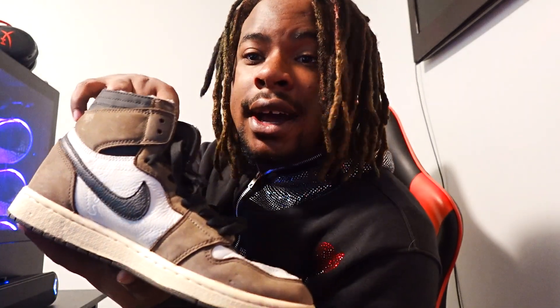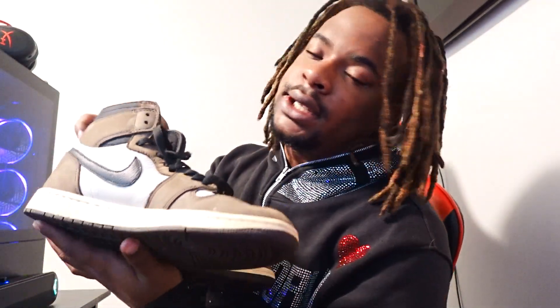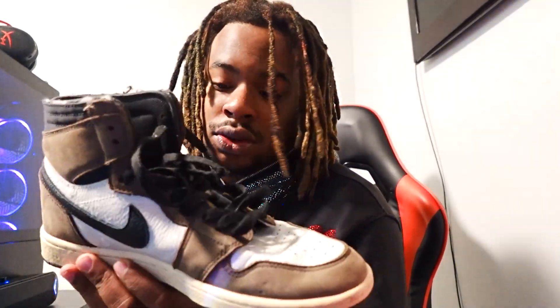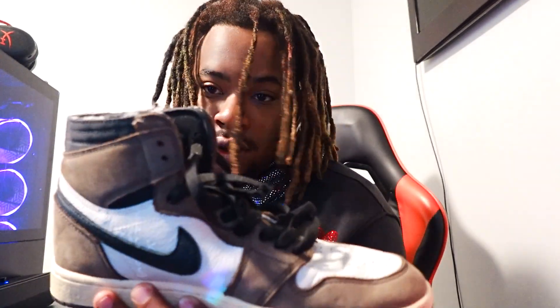For number three, we got the Jordan Ones. As y'all can see I've got the Travis Scott colorway, but they don't have to be the Travis Skies — they just gotta be Jordan Ones. I can't wear mine anymore because my dog chewed them up, but I still had to bring them out for this video.